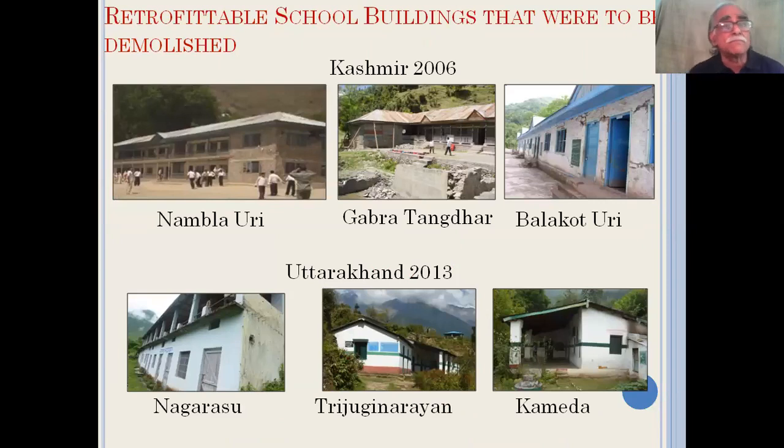I would also like to show the buildings which have been demolished instead of retrofitted, such as school buildings in Kashmir. A number of school buildings were damaged but could have been easily retrofitted; they were ultimately demolished. The same happened in the 2013 Uttarakhand-Kedarnath tragedy, after which a large number of school buildings that were only lightly damaged were scheduled for demolition instead of retrofitting.